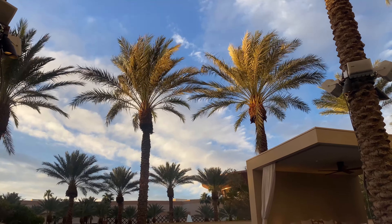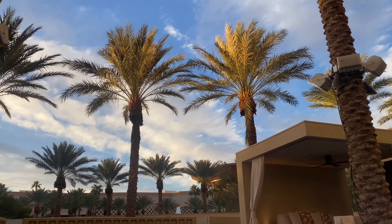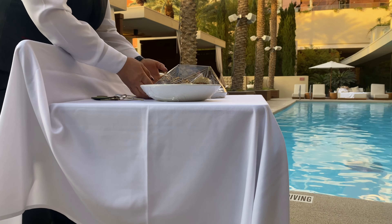I want to shout out the beautiful ambiance and the fact that Las Vegas weather cooperated with me today. My room service arrived — it's my food! Thank you so much.